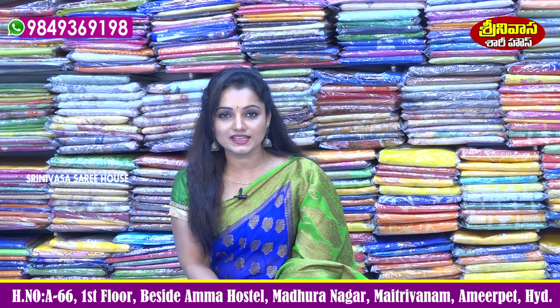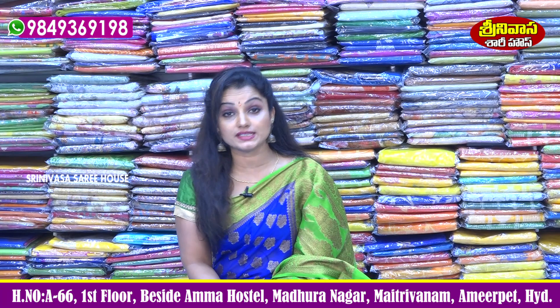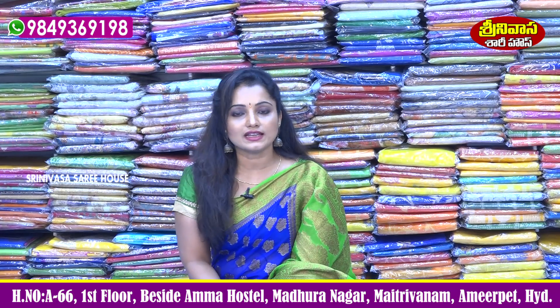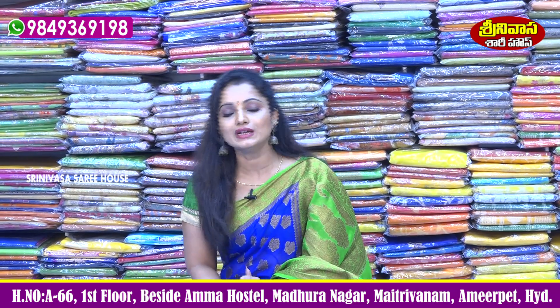Hi viewers, welcome to Srinivasar Sari House. Please subscribe to my channel, press the bell icon and enable notifications every day. Srinivasar Sari House is located in Madhra Nagar. We also have a Foots Road and Amma Hostel location. You can find the address in the description.